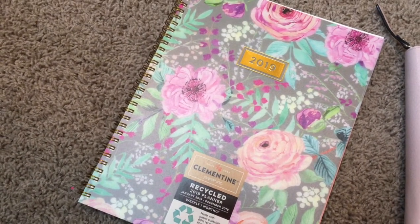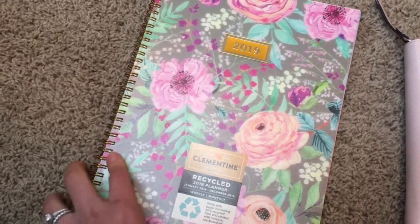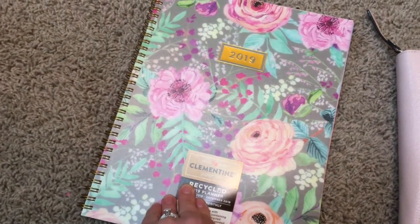I'm always looking for new planners, so comment below with your very favorite planner you've ever used. I'll talk to you later. Bye!